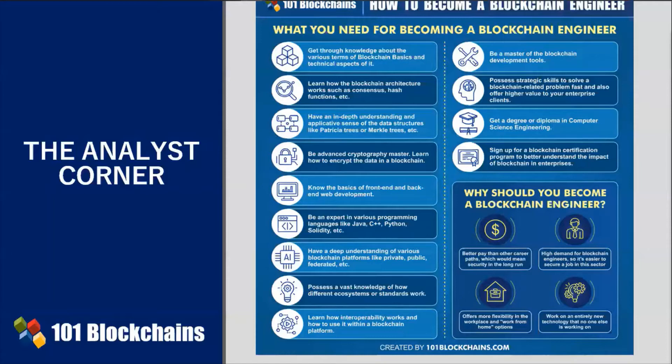So, what do you need to become an enterprise blockchain engineer? First, get thorough knowledge about blockchain basics — that's what I call the blockchain bricks. You must familiarize yourself with the various blockchain terms and lexicons.